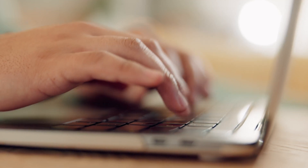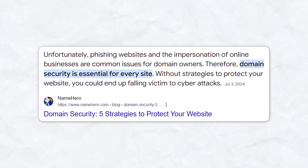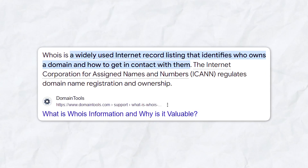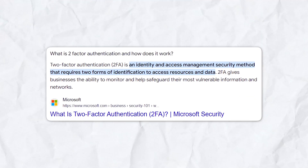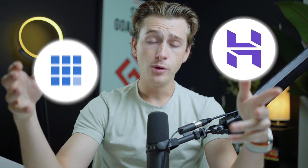One of the other big considerations is security features. Security is a crucial aspect of domain management — a secure domain registrar will protect your domain from unauthorized access and keep your personal information private. When you register a domain, your personal information is added to the WHOIS database, which is a publicly accessible database of all personal information of people that run websites. WHOIS privacy protection hides your personal information from the public, reducing the overall risk of spam and identity theft. You can further protect your domain by looking for a registrar that offers two-factor authentication, which adds an extra layer of security by requiring a code sent to your phone or email in addition to your password. Most reputable registrars, including Hostinger and Bluehost, offer this feature.